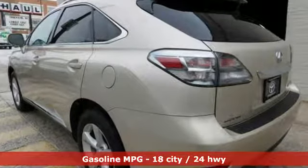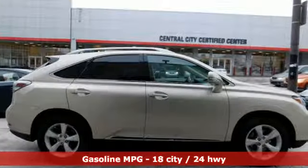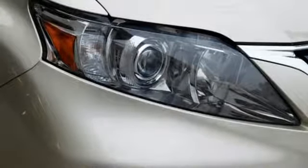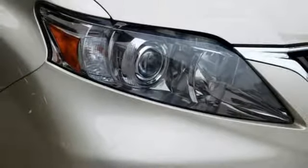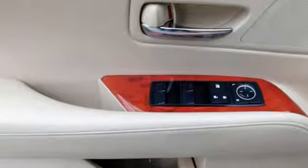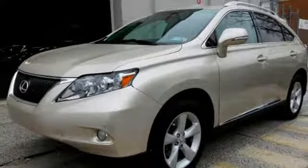Streaming audio, power heated mirrors, front heated and ventilated leather bucket seats, auto dimming rearview mirror, wireless phone connectivity, dual zone climate control, V6 engine, aluminum wheels, gas pressurized shocks, and automatic transmission.